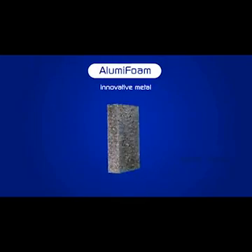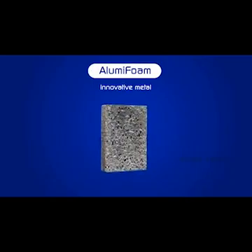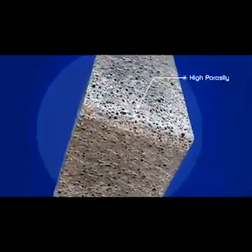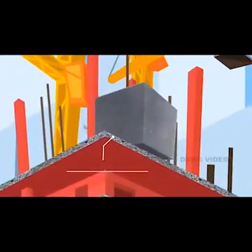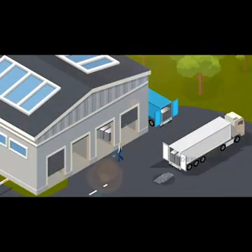Alumi Foam is an innovative metal foam product with a spongy outlook. Our main product supply has properties such as very high porosity, high compression strength, and advanced industrial processes involved in Alumi Foam production.